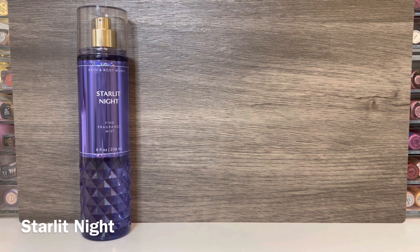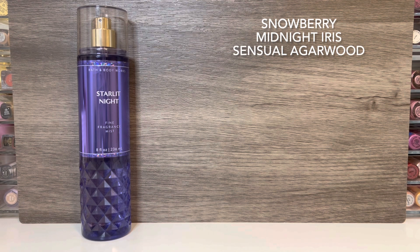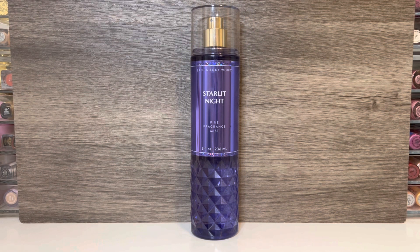Then I have Starlit Night — this is a re-promote, but I actually haven't tried it before. It has notes of snowberry, midnight iris, and sensual agarwood. This opens with sweet berries that feel dusted in powdered sugar. The iris is soft, pretty, and powdery, and I get a nice woodiness in the base. The notes here are all very distinct, so you can pick up on all of them. Overall, the scent feels sort of bright with almost a hint of airiness, while still feeling really suitable for evening. While this leans more towards a perfumey type of scent, I don't find it to be really strong — it seems kind of average. I do really like the scent, but I wish it was stronger.